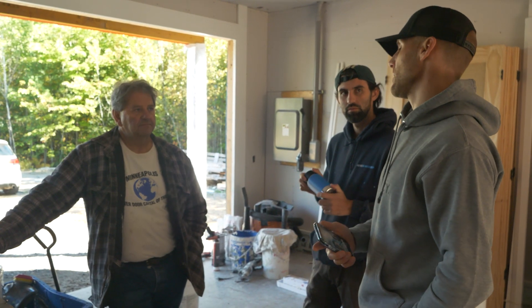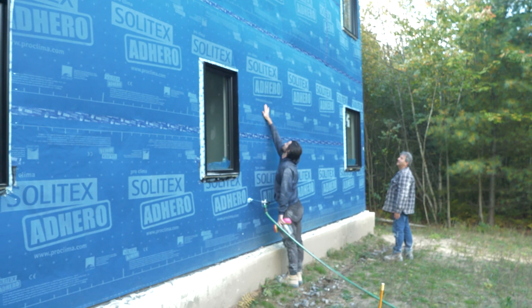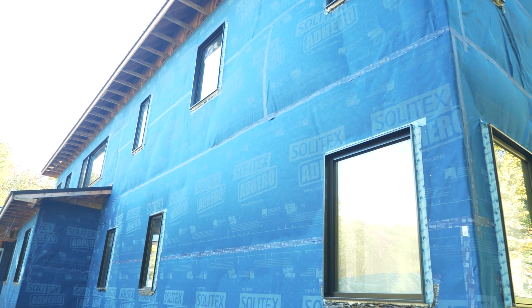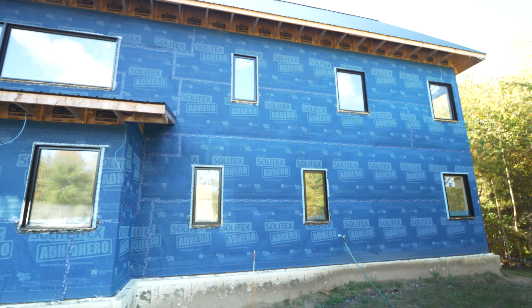Within about two to three hours we had the test holes filled in, so the product was off to the races and things were going well. One thing we noticed is that we also had bulges in the Adhero product we were using as our main air barrier, which told us that air was getting in behind it — not surprising given all the transitions we had.